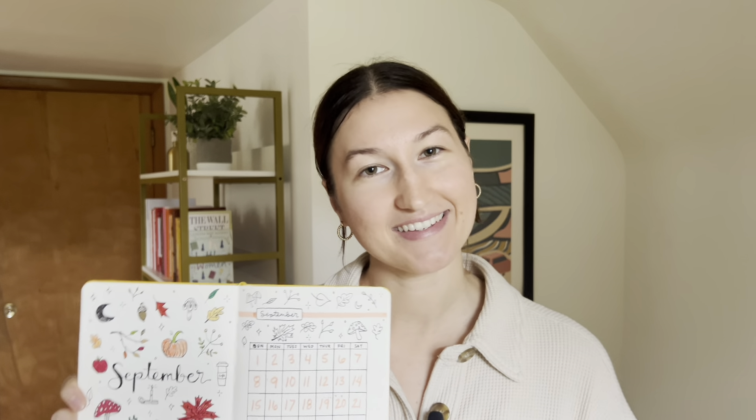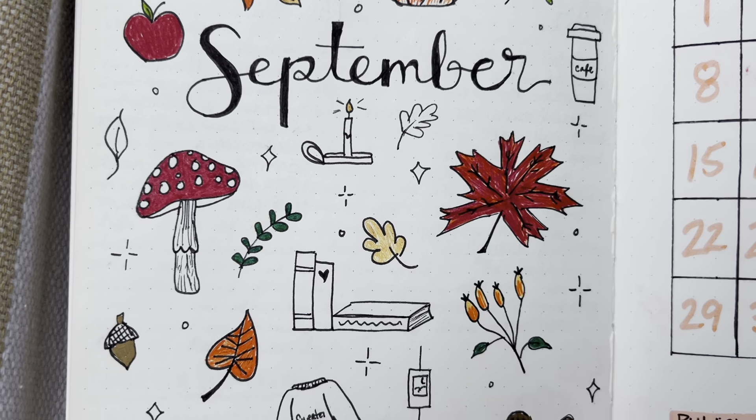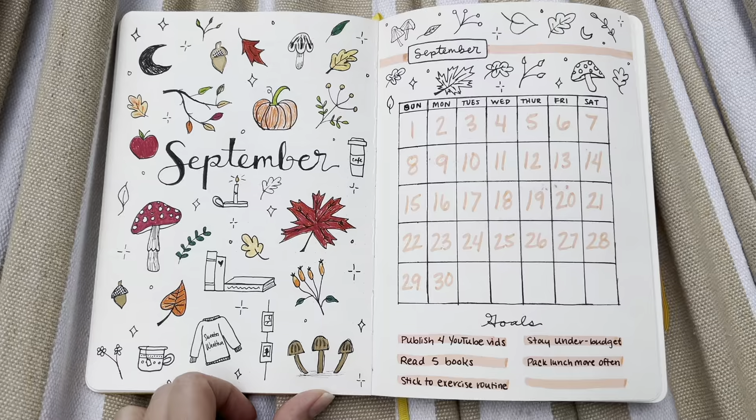I was very intimidated at first to have to try to draw. I'm a major perfectionist, so seeing beautiful spreads on Pinterest made me think I could never recreate that since I don't consider myself an artist. But this was actually a really good exercise in breaking through that perfectionism. I did make some mistakes in here, and normally that would kill me, but I really just accepted it for what it was. I'm actually pretty proud of how some of these little drawings and doodles came out, and I'm definitely going to continue working on it because I found a lot of enjoyment in it this month and will definitely be doing this for October.